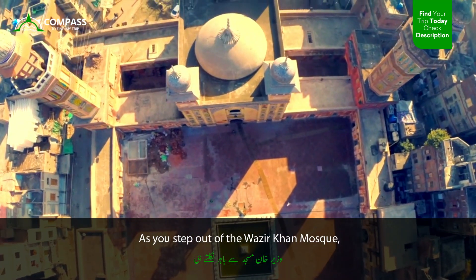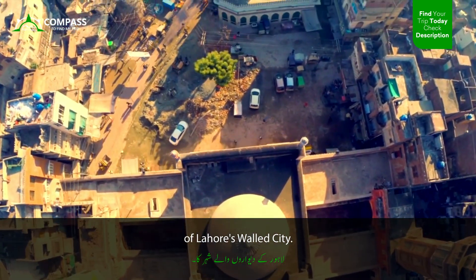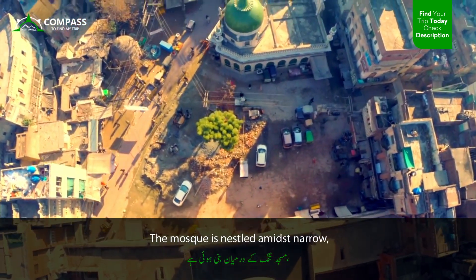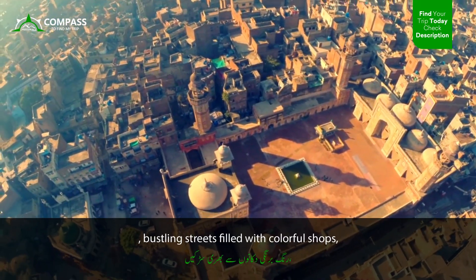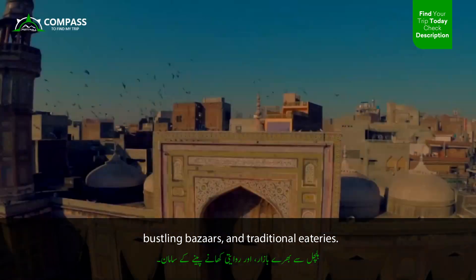As you step out of the Wazir Khan Mosque, you can further explore the vibrant surroundings of Lahore's walled city. The mosque is nestled amidst narrow, bustling streets filled with colorful shops, bustling bazaars, and traditional eateries.